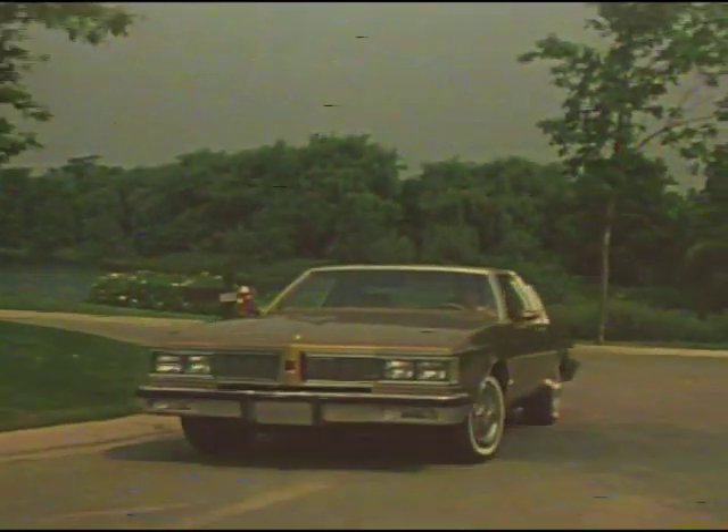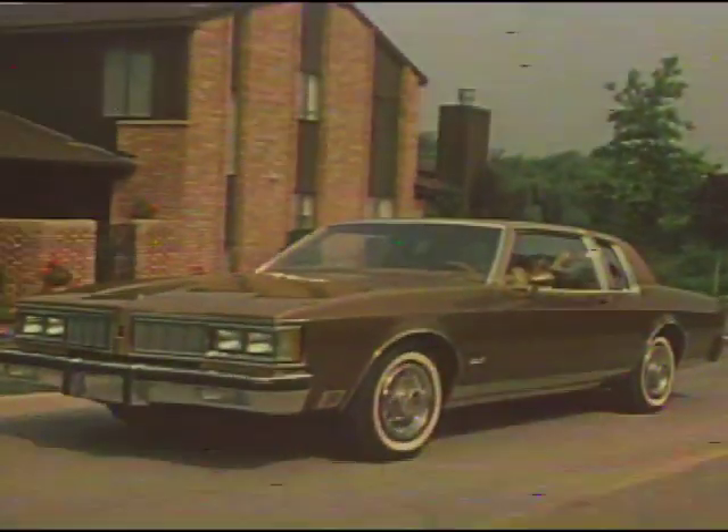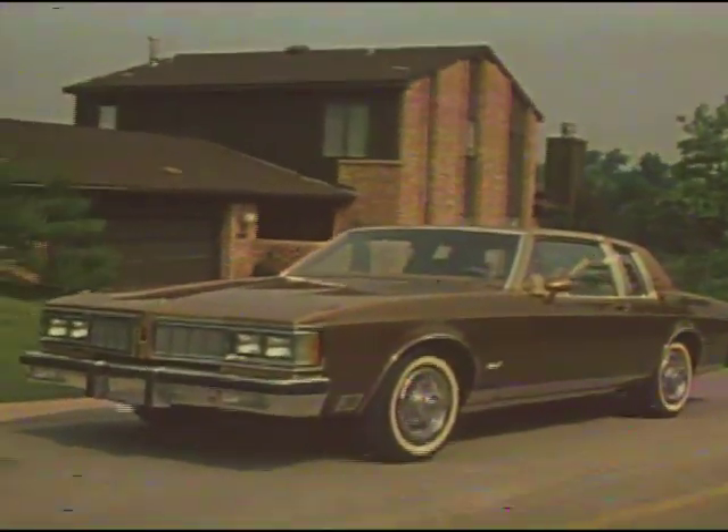Ask your Oldsmobile sales representative for the 1980 EPA estimated miles per gallon for all Delta 88 models. Remember, use these estimates for comparison — the mileage you get may differ. Will my 1980 Delta 88 ride as smooth as I expect? Many refinements combine with the new tires to maintain the smooth, quiet ride you expect from Oldsmobile.